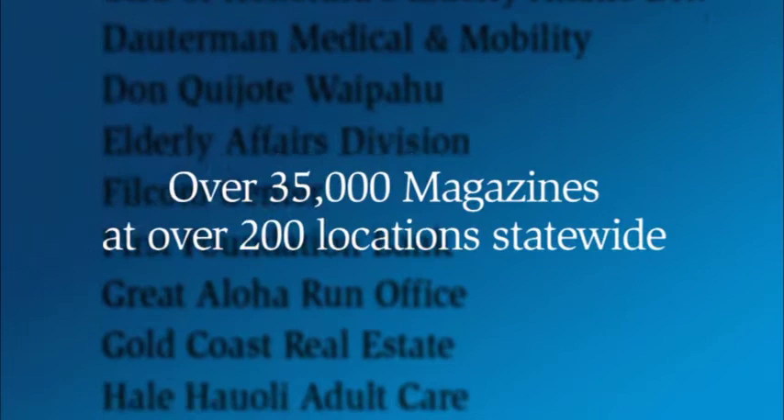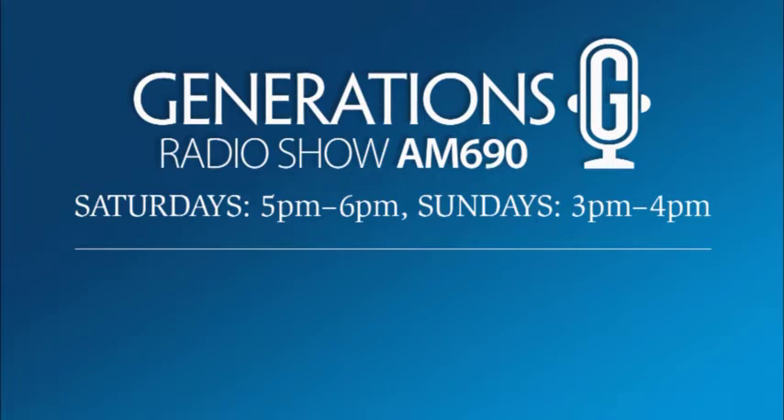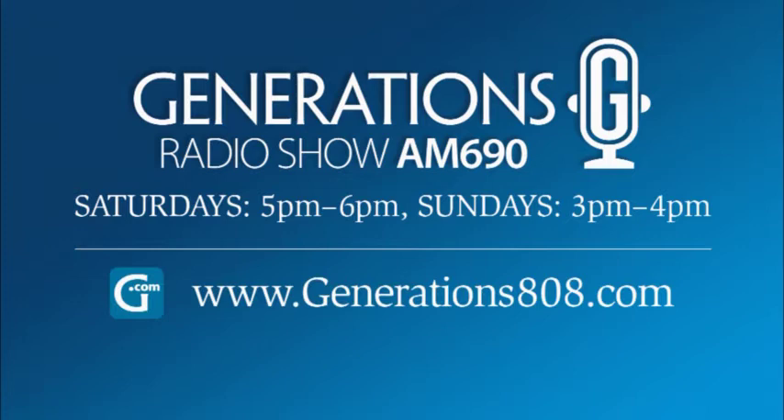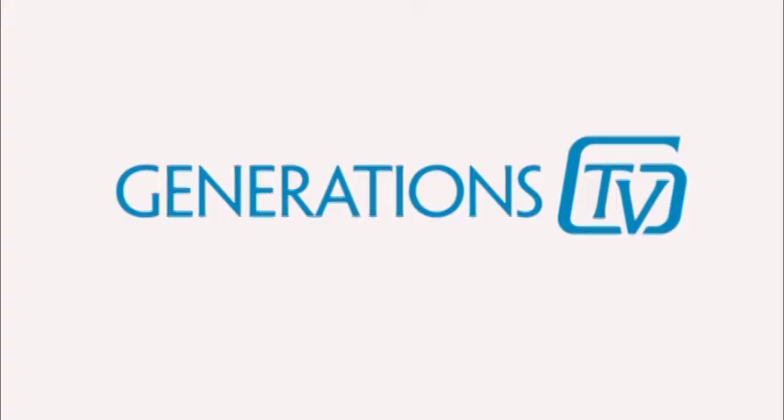Need more information? Pick up Generations Magazine at any state library, wherever seniors go, or on our website. Listen to Generations Radio Saturdays from 5 to 6 p.m. and Sundays from 3 to 4 p.m. on AM 690. Find us online at Generations808.com and Facebook. Catch us every Wednesday night at 7:30 and all through the week on Spectrum OC16. Now, more Generations TV, brought to you by Financial Benefits Insurance, Incorporated.